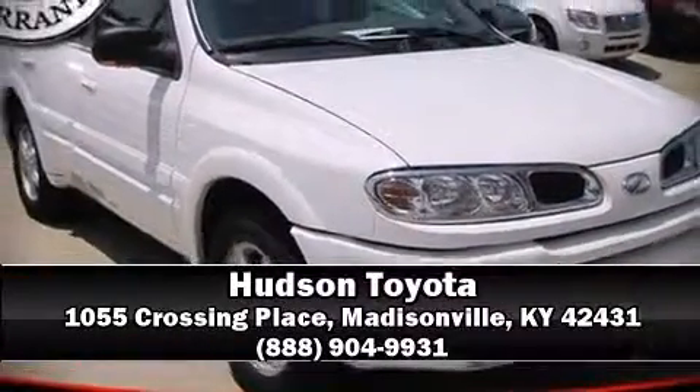Stop by our dealership or give us a call for more information. We'll see you next time. Thank you.